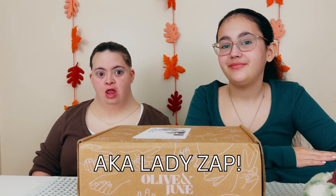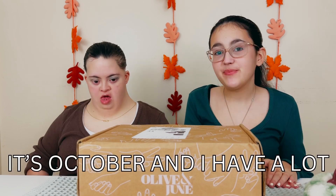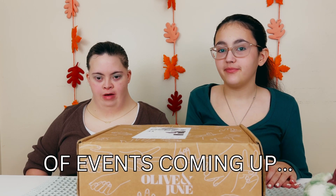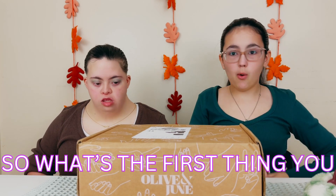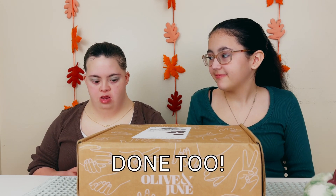Hi guys, my name is Sophia and I'm Gemma. What month is it, Sophia? It's October and I have a lot of bags coming up. So what's the first thing you like to do to get ready? Get off my hair and get off my arms down too.